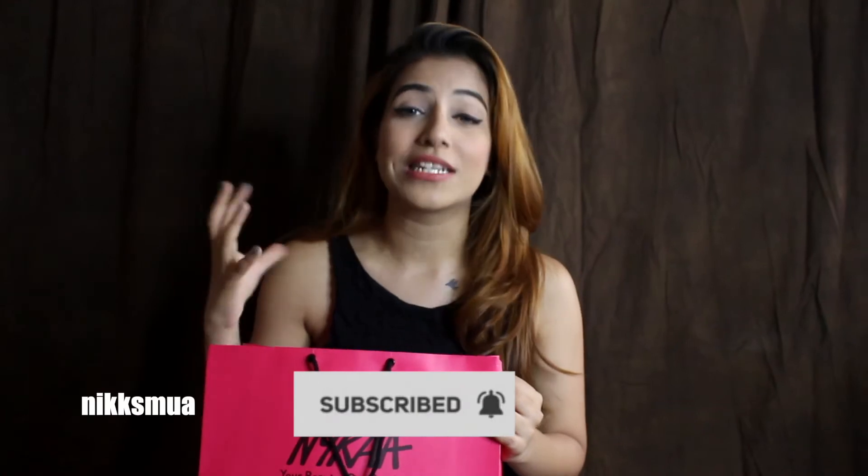I wanted a very good full-coverage concealer without creasing. I'm always a fan of a liquid matte concealer because a cream-based concealer doesn't suit my under eye — it creases a lot and feels more dry. So I literally researched a lot about ELF Cosmetics.